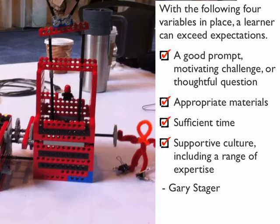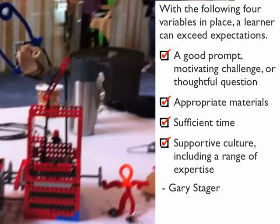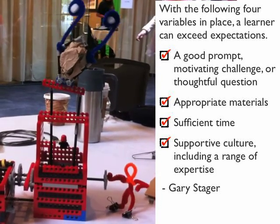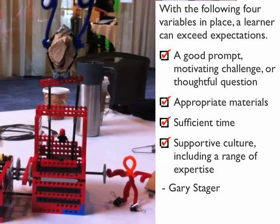I found that I needed a pedagogical theory to describe how it's possible that at the end of a short workshop — or our four-day summer institute where regular teachers create projects that two years ago would have earned them a slot at the TED conference and five years ago would have earned them an engineering PhD — with no direct instruction, they could accomplish so much. How is it possible that a kid can build a robot in their first robotics workshop with me that's more sophisticated than if they followed a two-year scope-and-sequence curriculum? This pedagogical hypothesis I created, called 'a good prompt that's worth a thousand words,' says that if you have four elements in place, you can solve problems that are bigger than yourself: a good prompt, a motivating challenge, a thoughtful question, appropriate materials, sufficient time, and a supportive culture that includes a range of expertise.